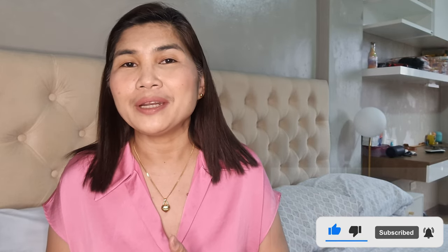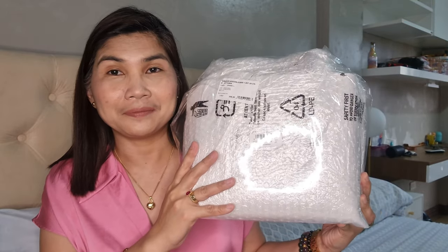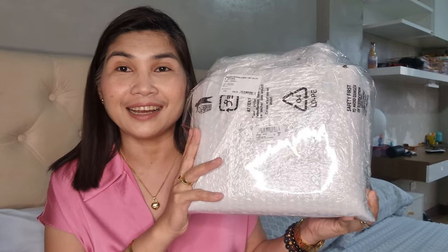Hi everyone, I am Dotty Bernas and welcome to my channel. I do bag reviews, unboxing videos, and haul videos. Please consider subscribing to my channel and click that notification bell so you would know when I have new videos. So this is the bag — it came in this packaging. I actually bought two bags from this account.